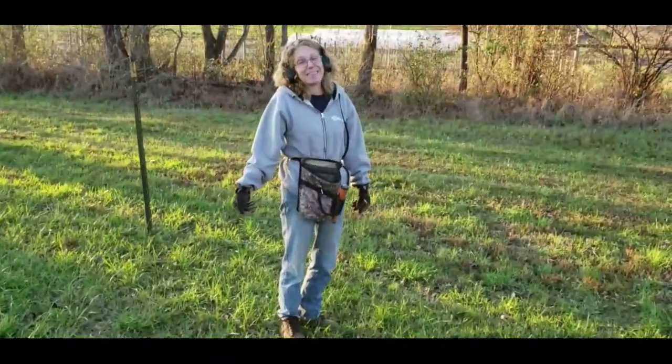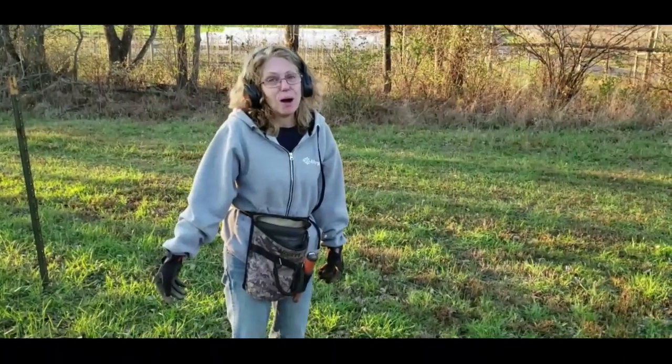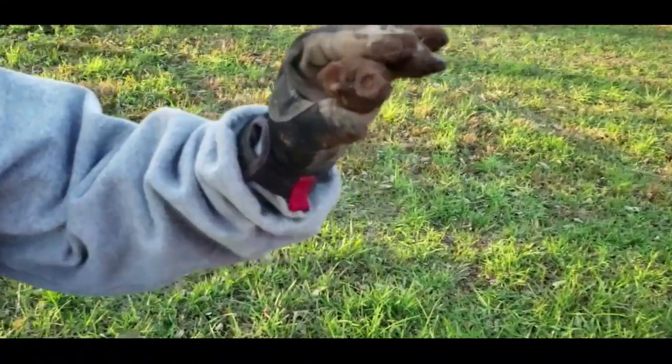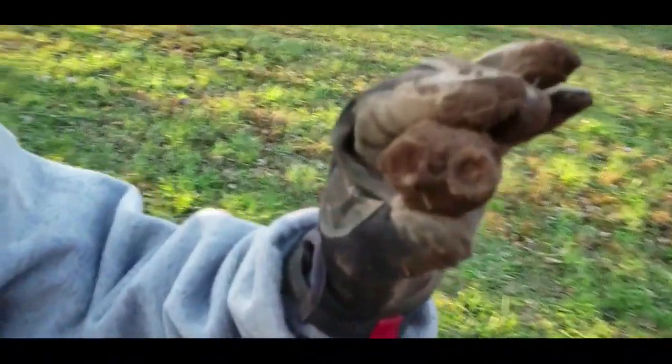I didn't get anything really great, but I did find a miniature WALL-E. See the little eyes? That's what you called me over for? WALL-E.